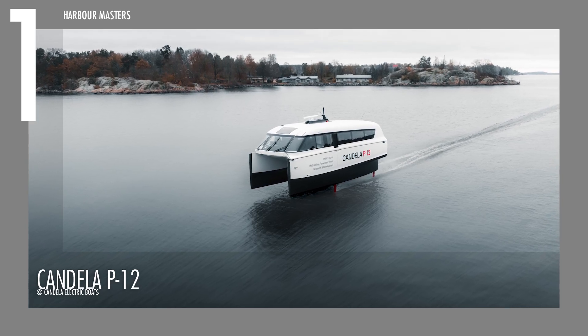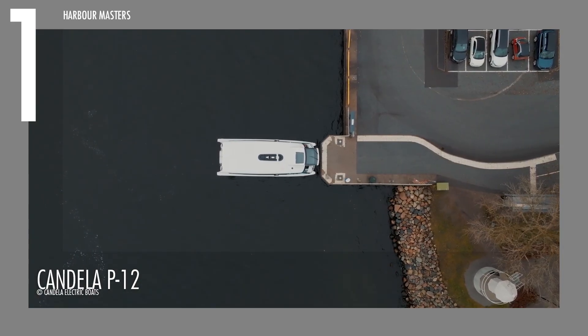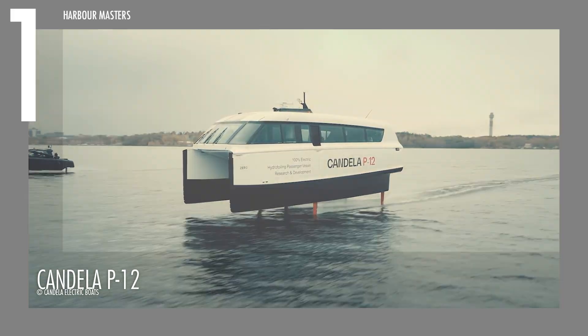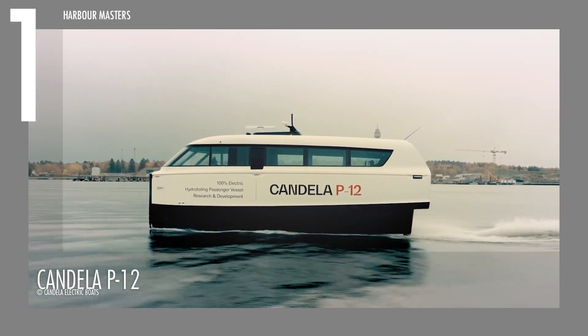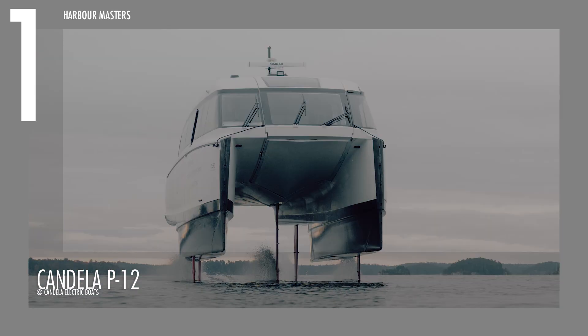What if you could glide across the water with a perfect mix of style and sustainability? At number one, the Candela P12 embodies this vision with its sleek, aerodynamic design that prioritizes both efficiency and elegance. Its carbon fiber hull minimizes weight while maximizing durability, allowing for smooth and energy-efficient travel.